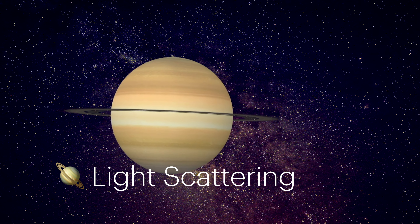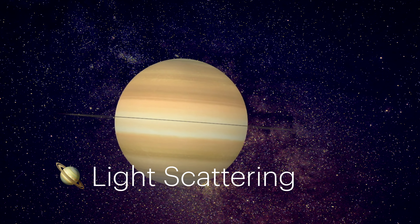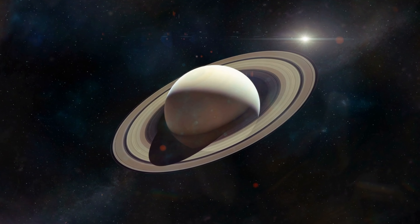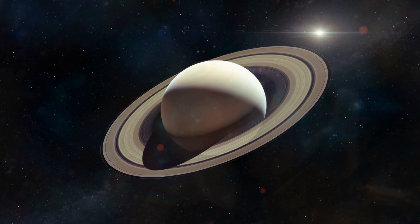The process of light scattering also plays a crucial role. Just as Earth's sky appears blue due to Rayleigh scattering, Saturn's atmosphere scatters sunlight, emphasizing the yellow and gold wavelengths.